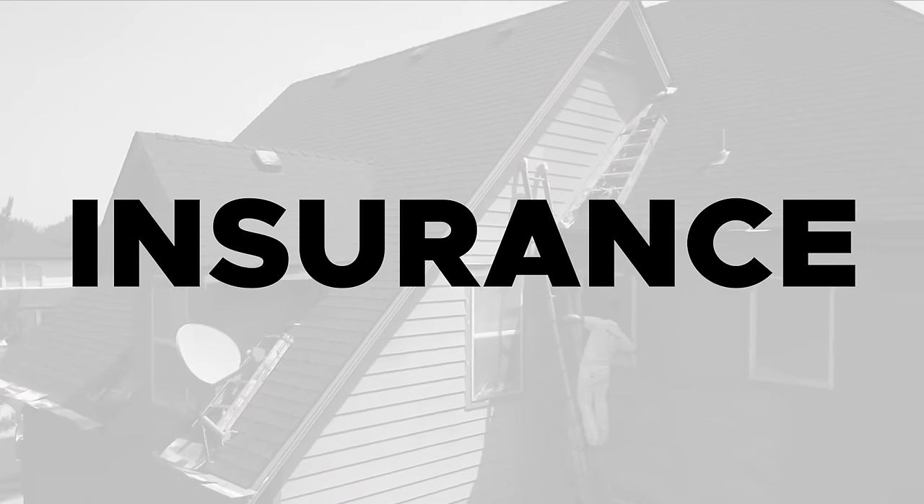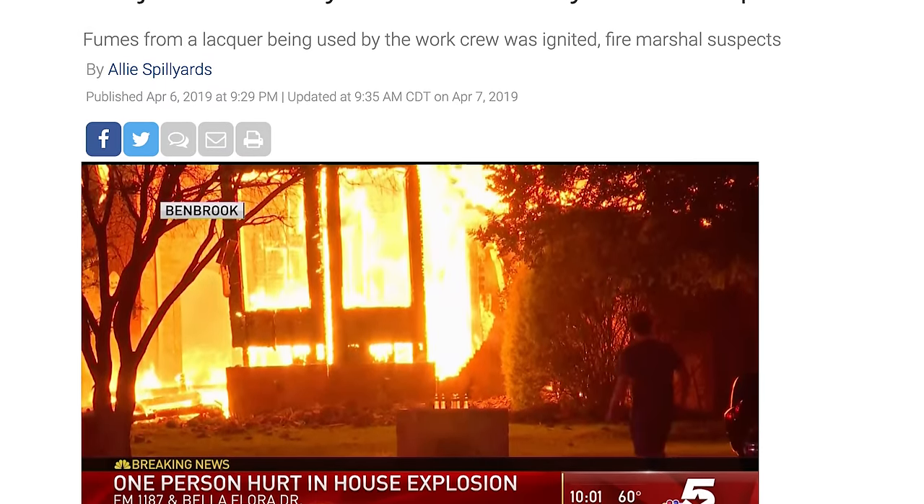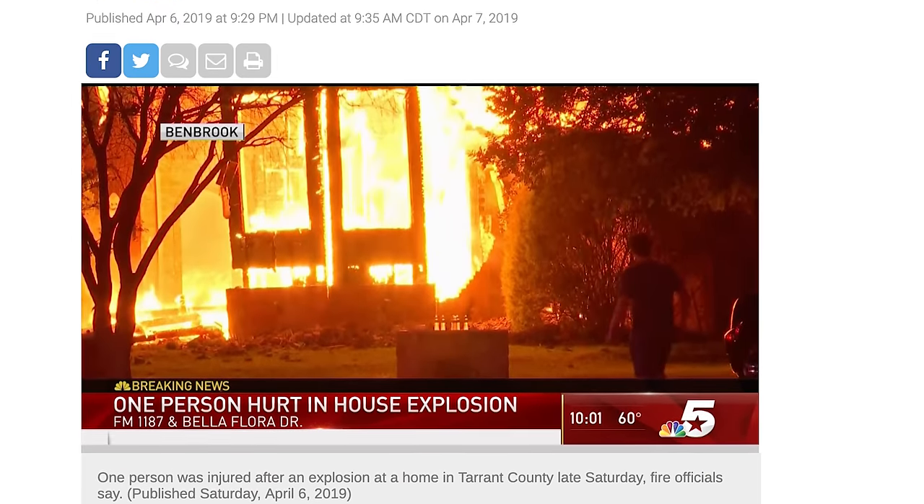A lot of your prospective clients and customers are going to look up whether you have a license and whether you're insured. For instance, if I do something with an airless sprayer that burns down the customer's home — that's an extreme circumstance, but here recently in Texas, painters were painting with lacquers and there was something that set off an explosion. It burnt the house all the way to the ground. You as the painter are liable for that, and your insurance would be the one to step in and pay. If you don't have insurance, the homeowner is probably going to come after you personally, sue you, and take your business, your home, and any other assets.